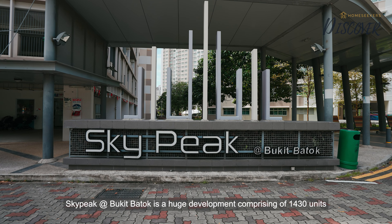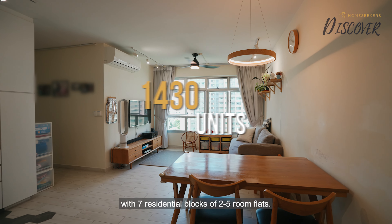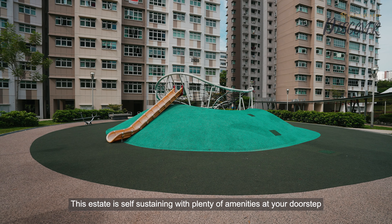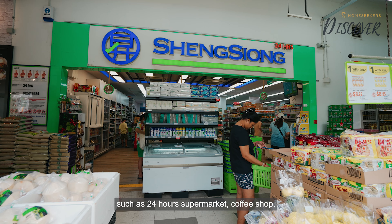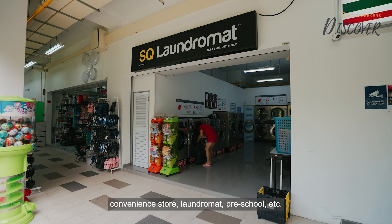Skypeak at Bukit Batok is a huge development comprising 1,430 units with 7 residential blocks of 2 to 5-room flats. This estate is self-sustaining with plenty of amenities at your doorstep, such as a 24-hour supermarket, coffee shop, convenience store, laundromat, preschool, and more.